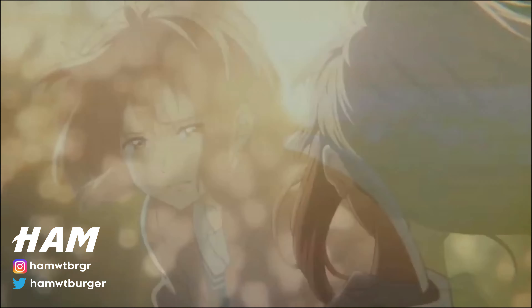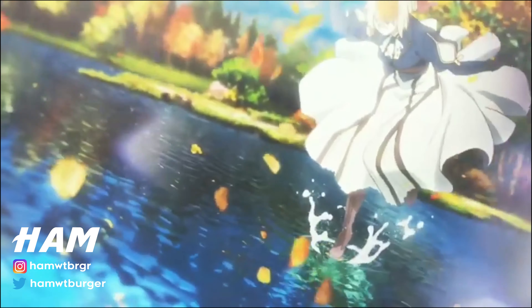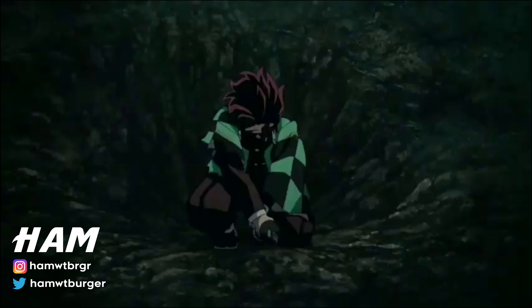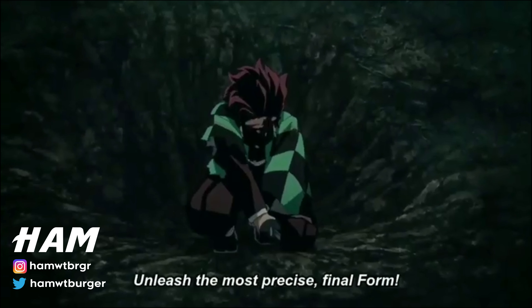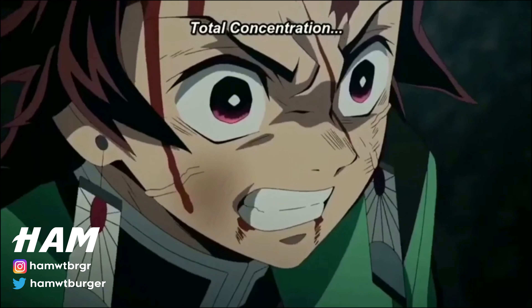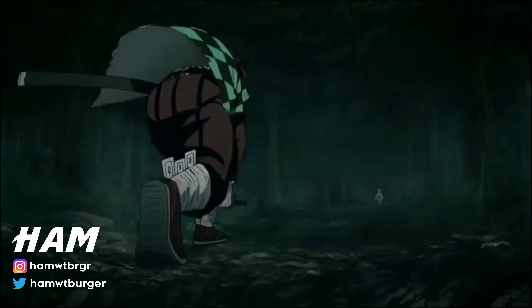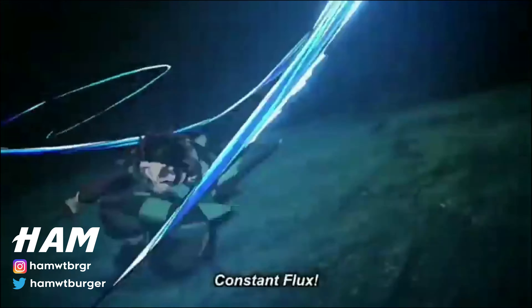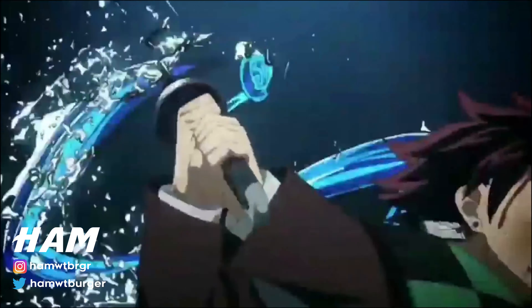Demon Slayer has quickly risen in popularity to become one of the most watched and beloved anime of all time. Ufotable deserves all the credit for animating a beautiful show that has become the driving force behind the manga's popularity. The fact that Demon Slayer: Mugen Train has gone on to become the highest grossing Japanese movie release of all time is a testament to how beloved this series is.